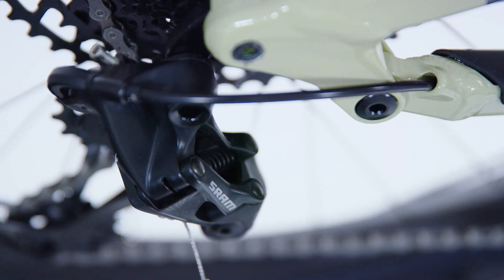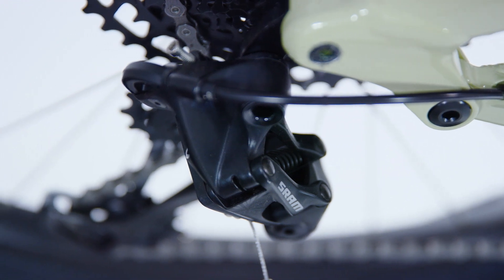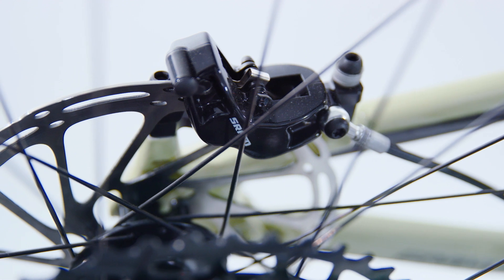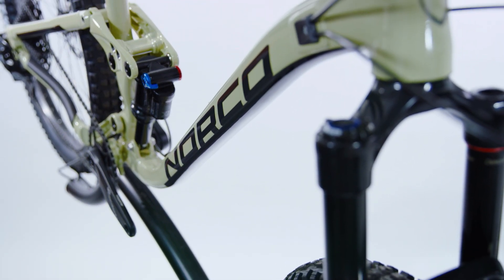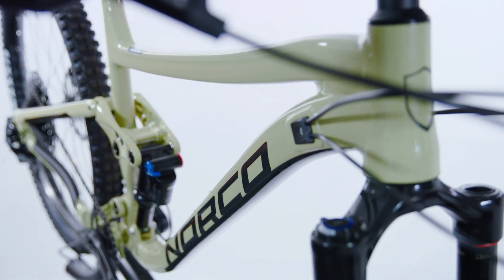The Norco Sight is an all-mountain bike for the keen rider that wants to push themselves uphill, downhill and everywhere in between. This bike is an exciting and fun ride made possible by the intelligent design and range of quality features. This bike is a great choice for someone looking to get serious and is after a versatile all-mountain bike that ticks all the boxes.